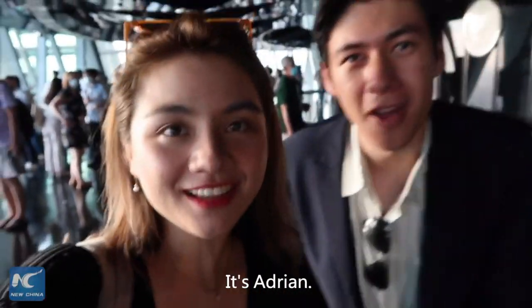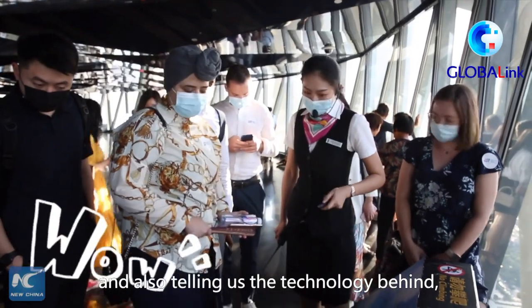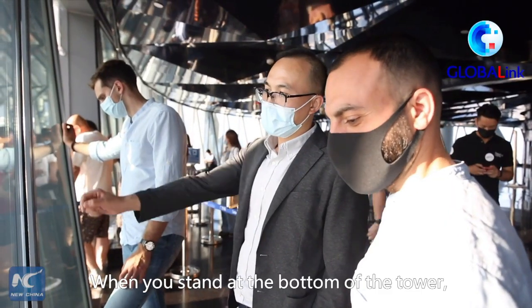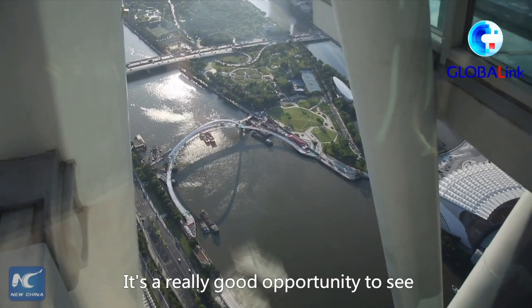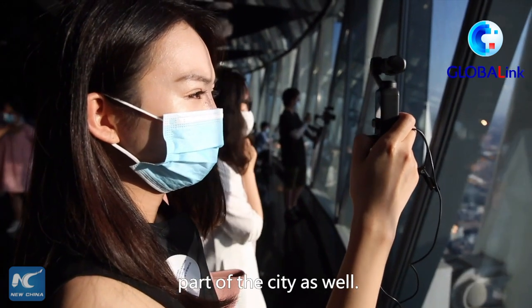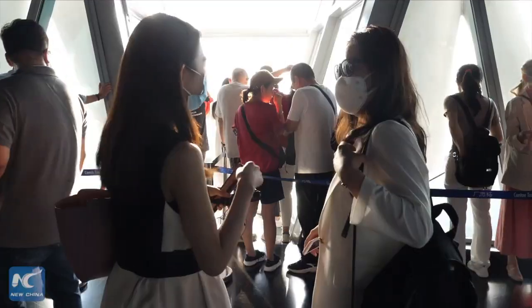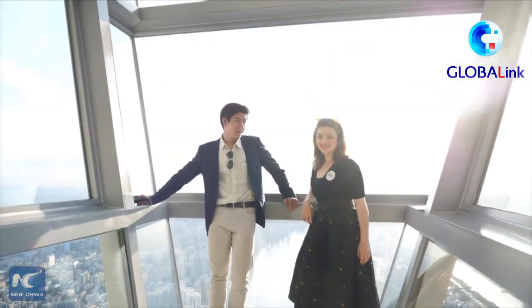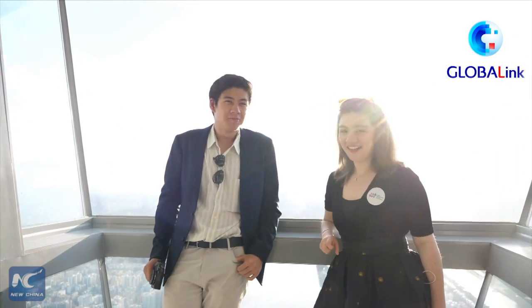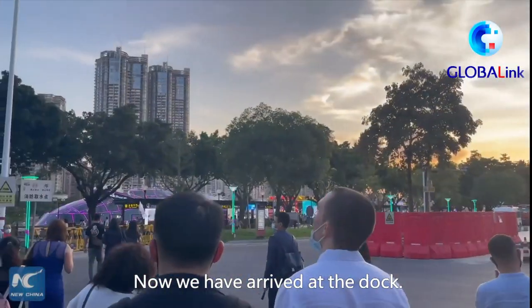Hey guys, it's Catherine and Adrian. We had a person who gave us a brief introduction of the tower and told us about the technology behind it. For example, the elevator. When you stand at the bottom of the tower you don't really feel the height, but once you've reached the top you really can feel it. It's a really good opportunity to see both the historical and modern parts of the city, as well as the Pearl River.